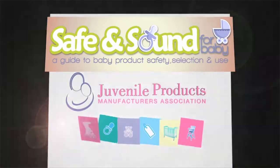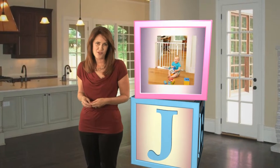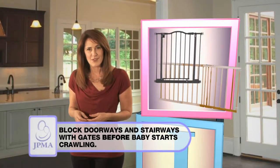Let JPMA provide the building blocks for your child's safe beginnings. It's exciting to see your baby crawl for the first time, but be sure to block doorways and stairways with gates.